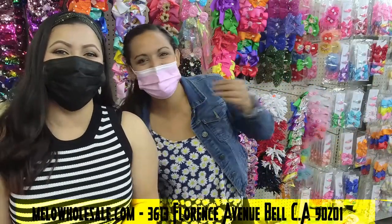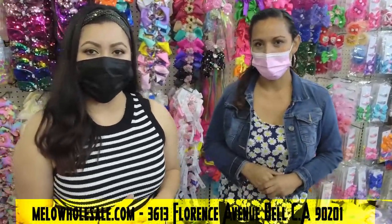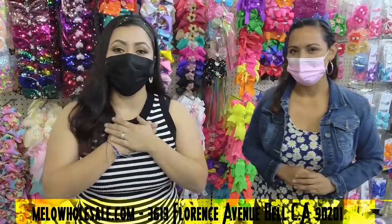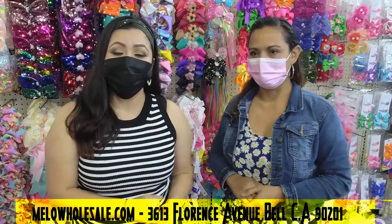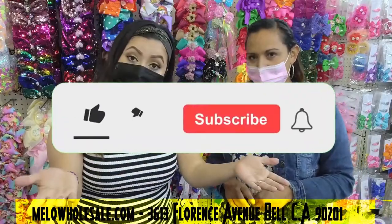Hello guys, welcome to Melo Discount Store! We are located at 3613 Florence Avenue, Bell 90201. Let me introduce ourselves — here's Isabel, and my name is Breeze. Today we are going to show you around our accessories section to show you all the different types of accessories that we have.